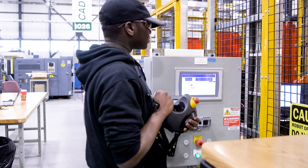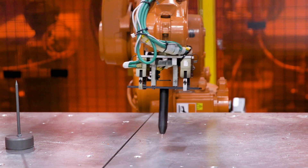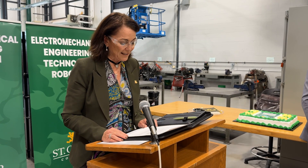18 ABB robots and 18 FANUC robots were installed in the Ford Center for Excellence in Manufacturing Lab. Here it is. These robots are used in industry and support the seamless transition for our students to enter the manufacturing sector upon graduation from St. Clair College.